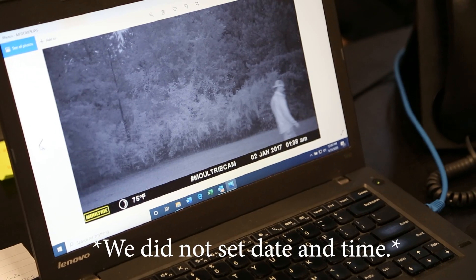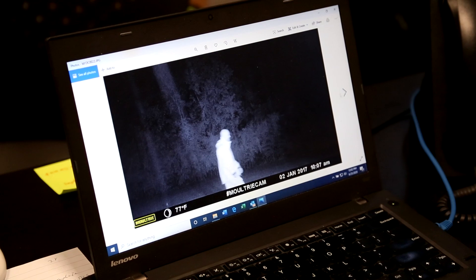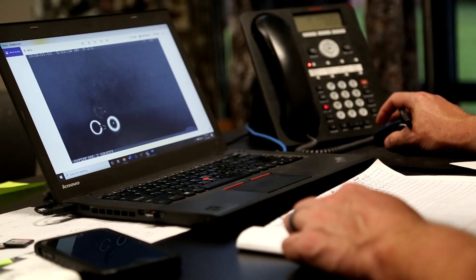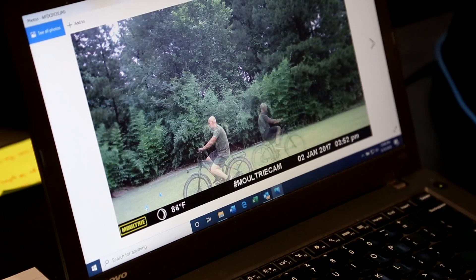We didn't just take middle-of-the-day pictures. We did a 9 PM when it's transitioning from daylight to dark, then a 4:45 AM when it was pitch black dark and actually pouring down rain. Then we did right at daylight, which was like 5:50 AM transitioning from dark to daylight, and also noon right in the middle of the day. So we did four time periods — two gray hours right at dark and right at daylight, middle of the night, and middle of the day.